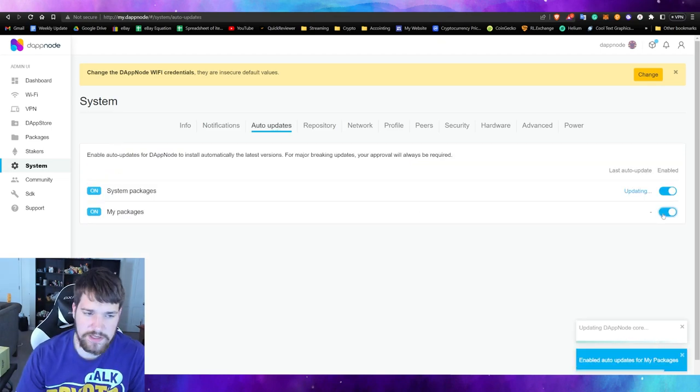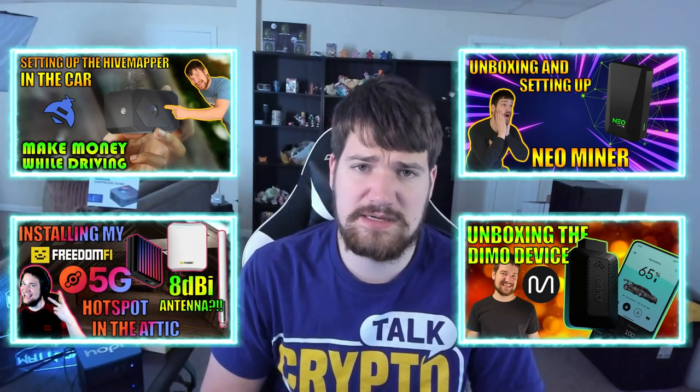Once the update is applied, the DappNode will reset and you can enable auto updates for all packages, including Hopper. I really hope you enjoyed this unboxing of the DappNode. Let me know in the comments if you'd love to see more DappNode content, and consider subscribing to join the monthly crypto live stream where I talk about passive income from the DappNode, Helium hotspots, HiveMapper, and 5G nodes. Let me know any other passive income devices you'd like to see on the channel. Stay safe, trade safe — God bless, peace.